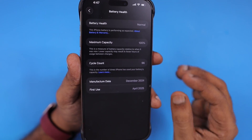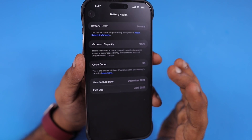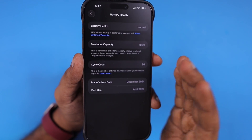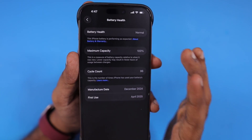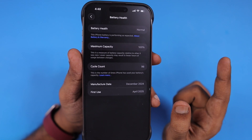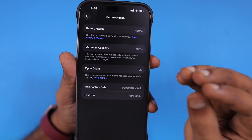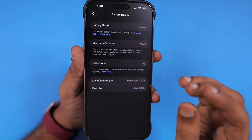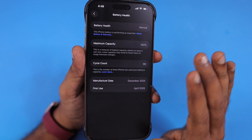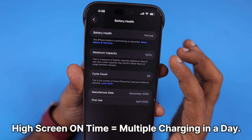As mentioned in our previous episode — I'll leave a link in the description and in the first pinned comment — you can check how to do the correct charging practice for your iPhone to take care of the battery health. We cannot freeze the battery health at 100% forever, but based on your usage and charging practice we can make the reduction happen gradually without several percentage drops.